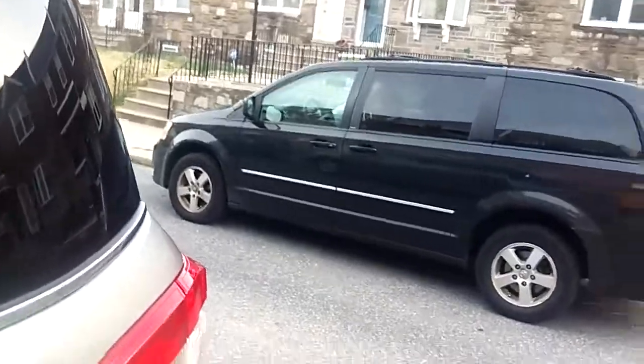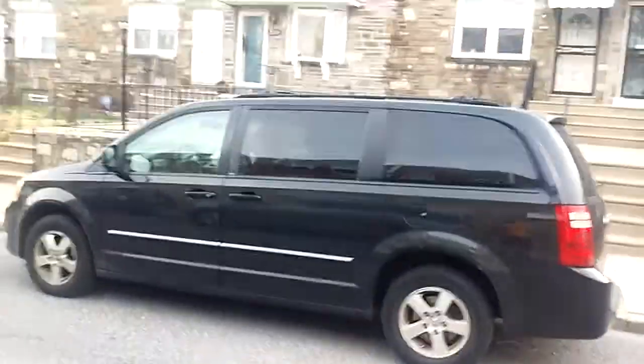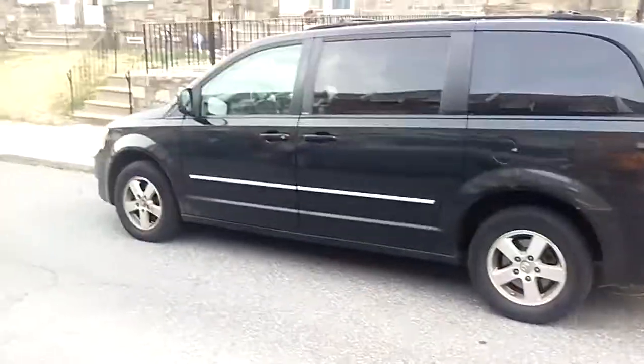There's the van over here. We're going to put that in storage because it's going to be used for a work van.